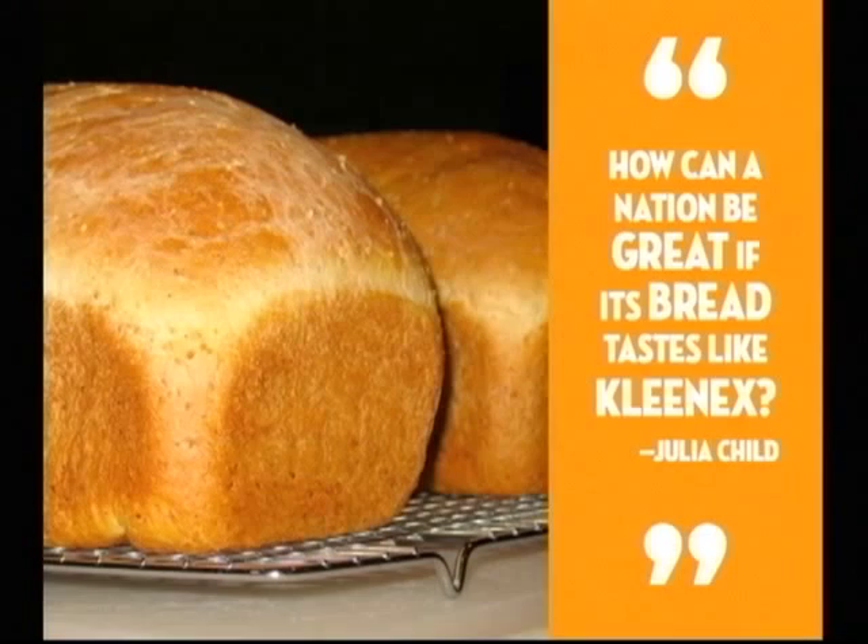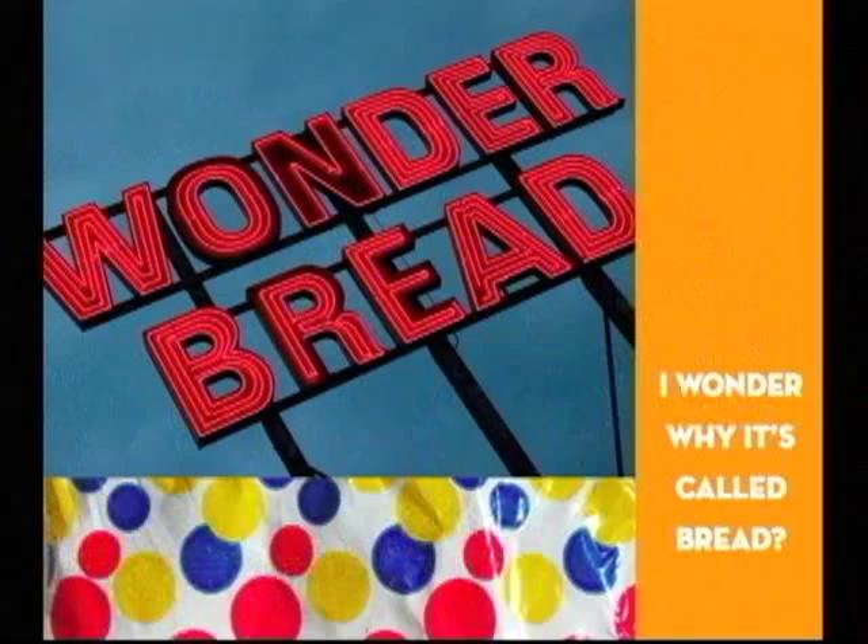Most of my bread looks like this — seven grain honey sandwich bread. Sandwich bread is mostly what I bake these days for my family. But why wouldn't I just buy it at the store? There are a million varieties at Fred Meyer.